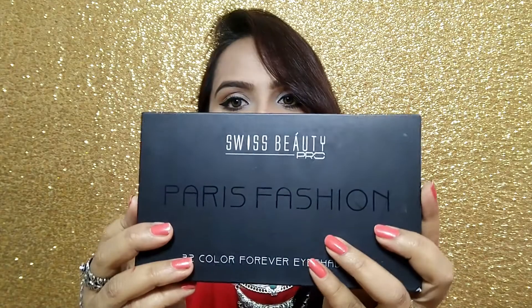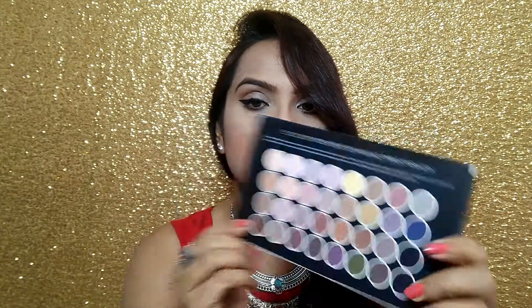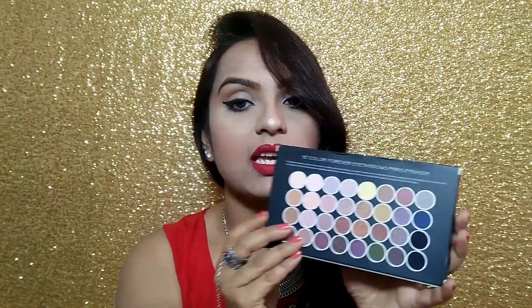Now let's start this product review. So first of all, I want to show you the packing. You can see how beautiful the matte black packing is, with white and black colors printed on it. This is Swiss Beauty Pro 32 Color Forever Eyeshadows. And as you can see on the back of the box, you have all shades visible here, so you can see all shades available in the palette.